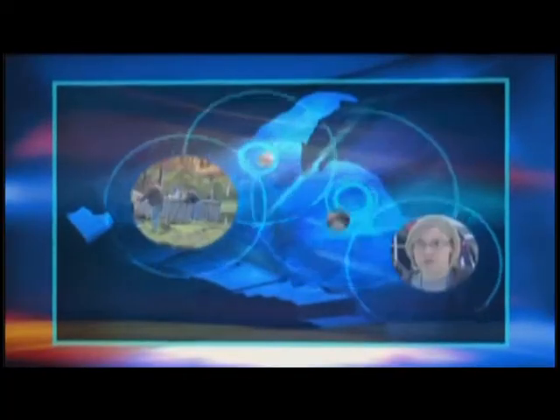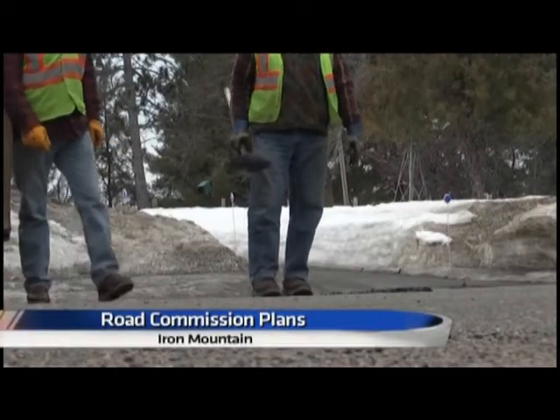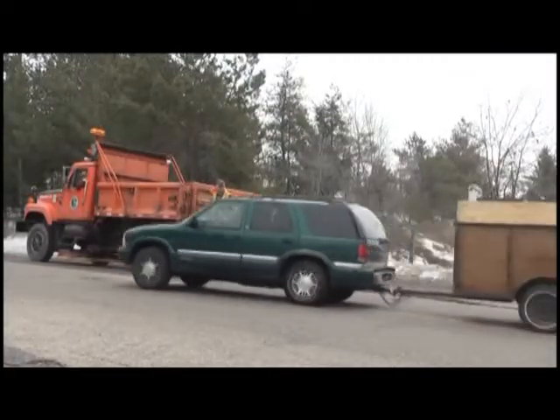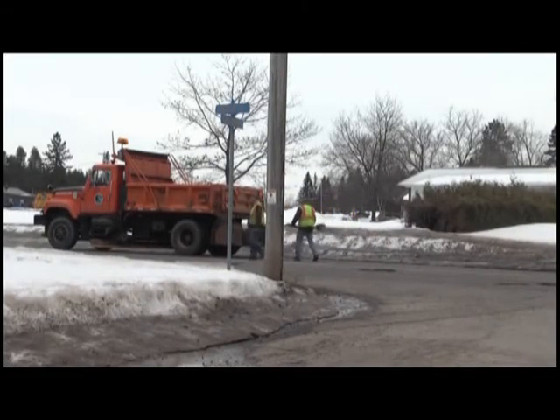I've got two employees that go out and monitor the system daily to check for any flooding, any plugged culverts. Come this spring, you'll be seeing a lot more of these crews out on the road, like here in Dickinson County. The road commission has been out for about a month and a half, steaming out culverts and patching up potholes.